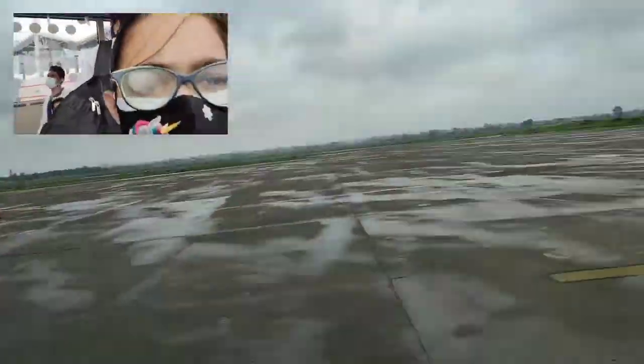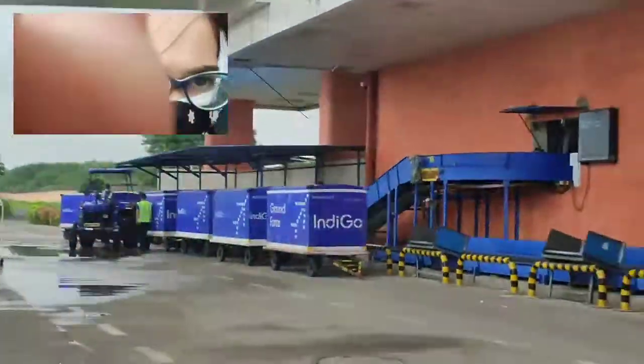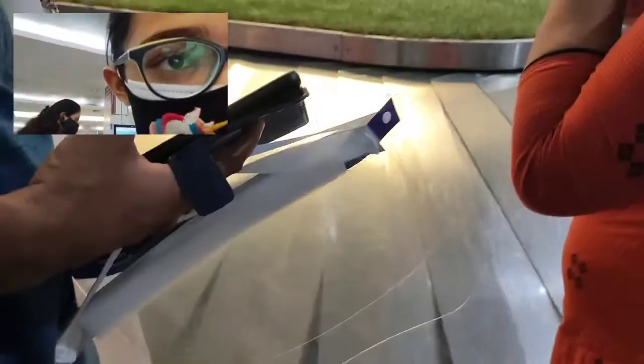Let's go back to the real me. Now we are waiting at the suitcase belt to take our luggage — waiting for more luggage. This is the suitcase belt — we've got one. I like the suitcase belt but I don't like waiting for the suitcase that much.